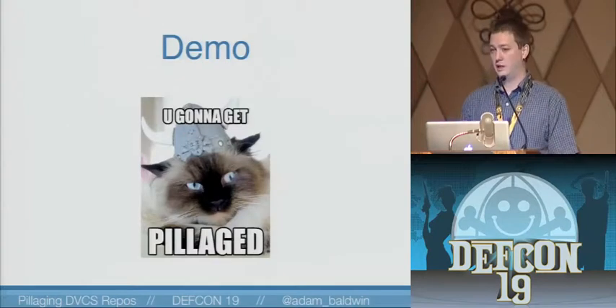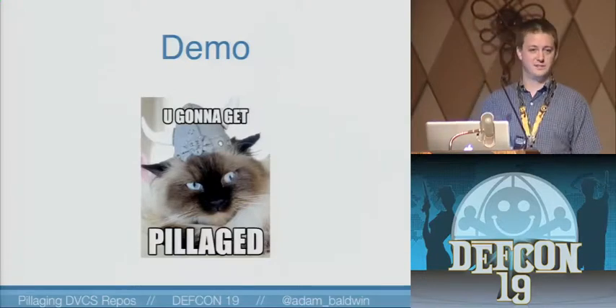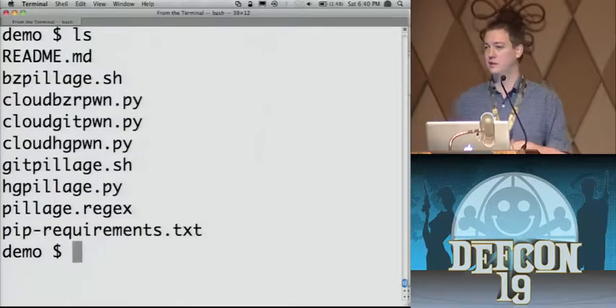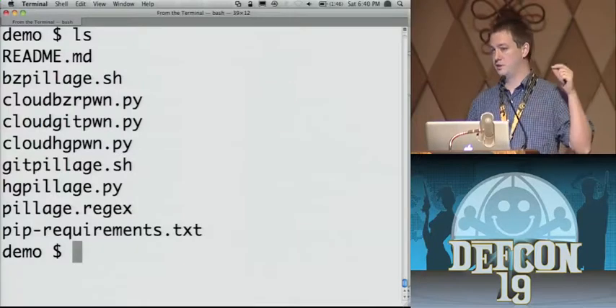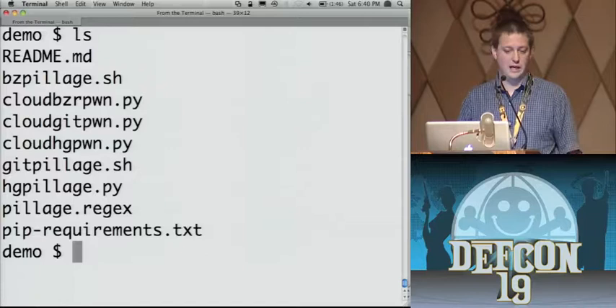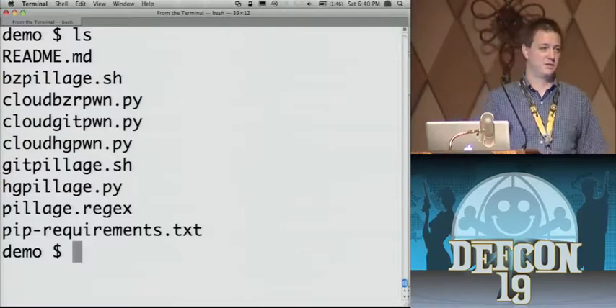So I have a demo and a tool release to automate all of this. What I did was I pulled down the DVCS pillage toolkit. Once I push that up onto GitHub you'll get the URL in a bit. I included a tool for BZR, HG, Git, and Mercurial, and I included the PyCloud scripts that we used to scan the top million sites — so you can just use them. PyCloud is very handy for scanning a lot of stuff simultaneously. And some regex. That's about it.